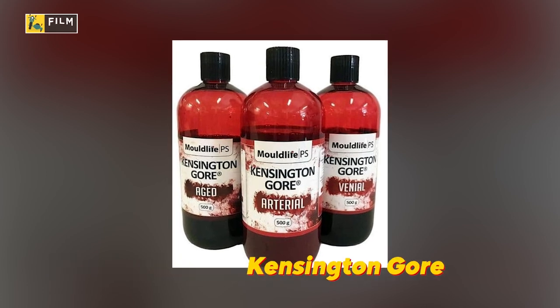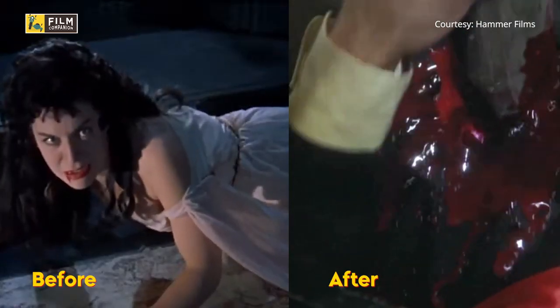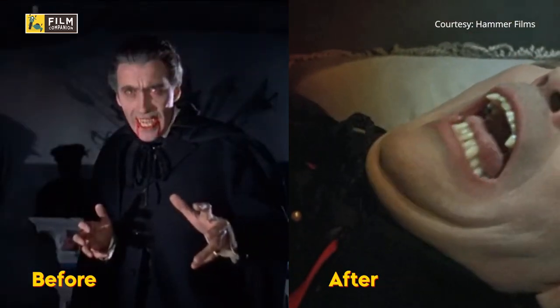The Kensington Gore was famously used by Stanley Kubrick in The Shining. Before Kensington Gore, filmmakers used different kinds of blood that almost seemed cartoonish at times. Look at the difference in blood after the advent of Kensington Gore.